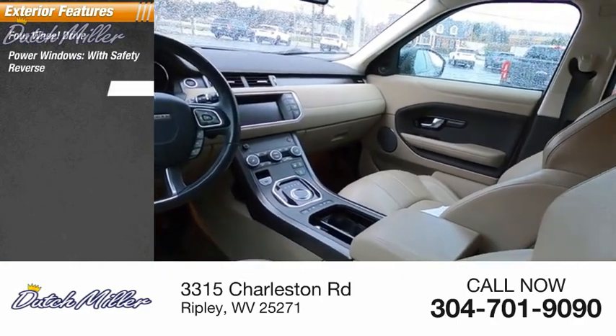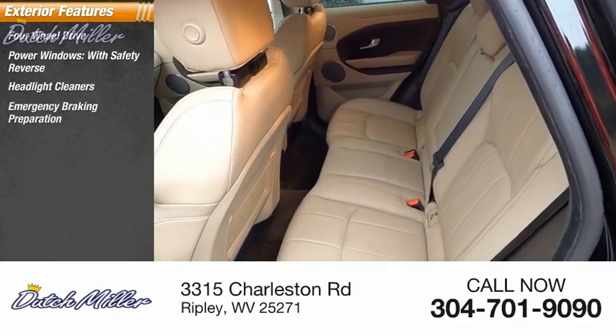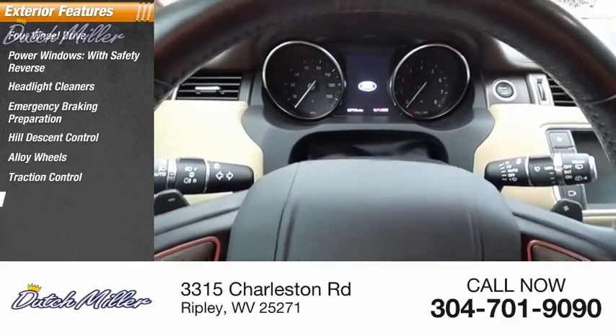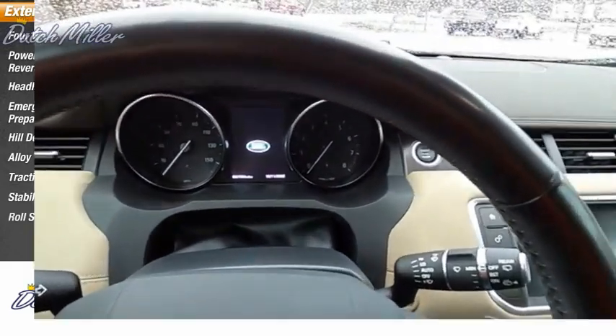Here are some of this vehicle's great options: four-wheel drive, power windows with safety reverse, headlight cleaners, emergency braking preparation, hill descent control, alloy wheels, traction control, stability control, and roll stability control.